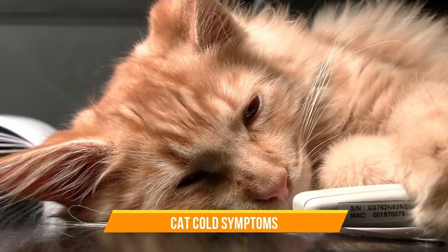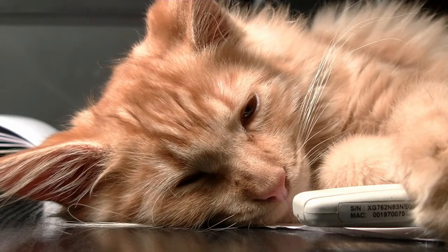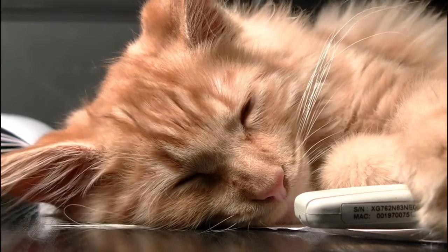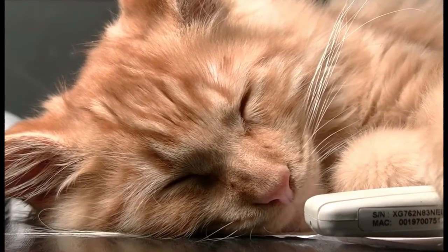Cat cold symptoms. Symptoms of a cold or upper respiratory infection in cats include sneezing, congestion or sniffles, runny nose, runny eyes, poor appetite, lethargy, ulcers particularly on the tongue, fever, and cough or dehydration.